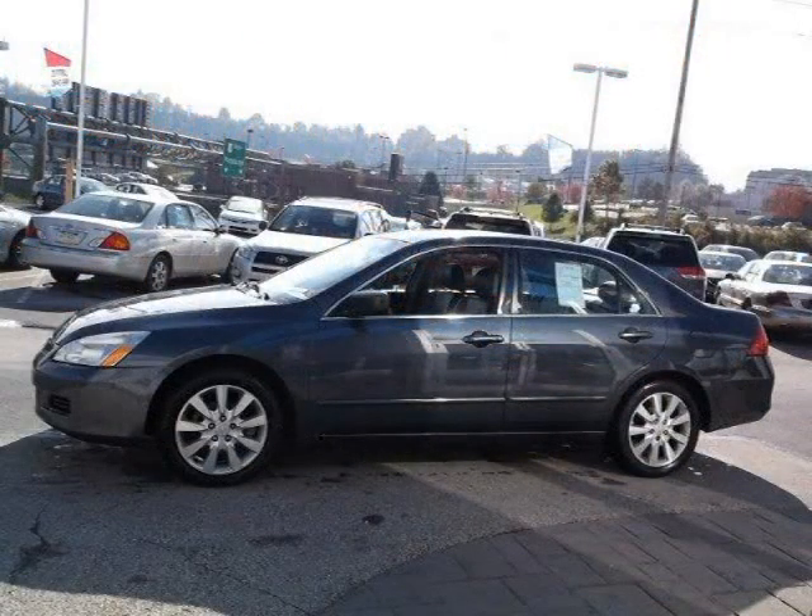For more information on this great Honda Accord, please click the link below.